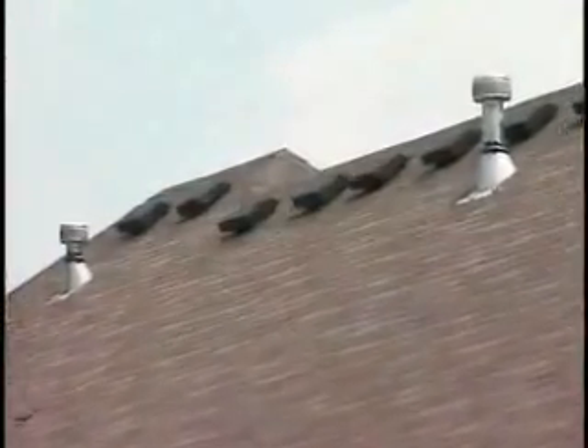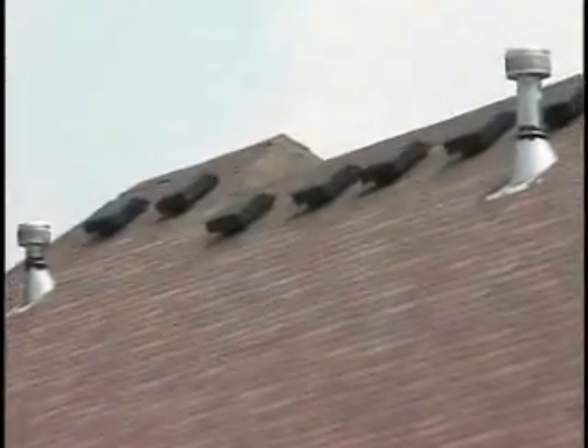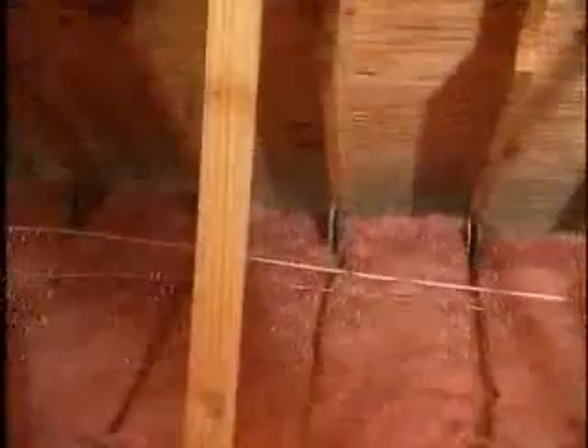Good ventilation includes both low or intake ventilation, such as soffit vents under the eaves, and high or exhaust ventilation, such as continuous ridge ventilation or static mushroom vents. Make sure soffit vents are not blocked by anything, including insulation. You probably have adequate ventilation if there is enough natural light in the attic to see fairly well once your eyes have adjusted to the dark.